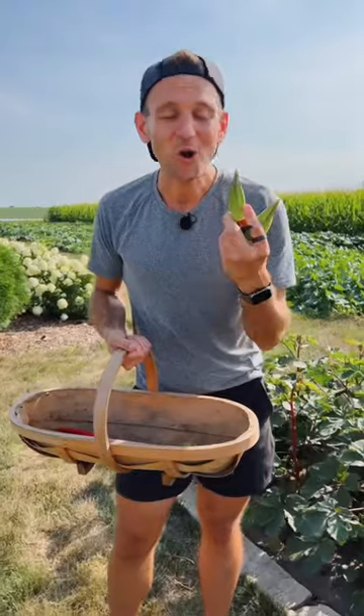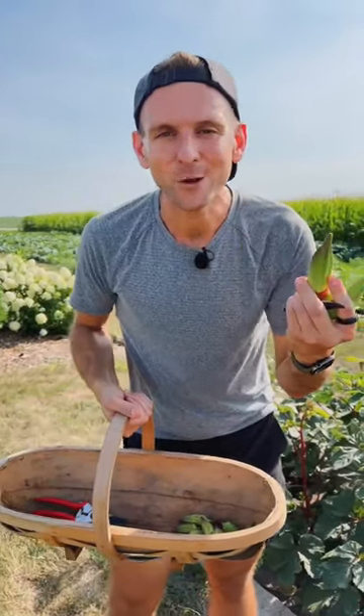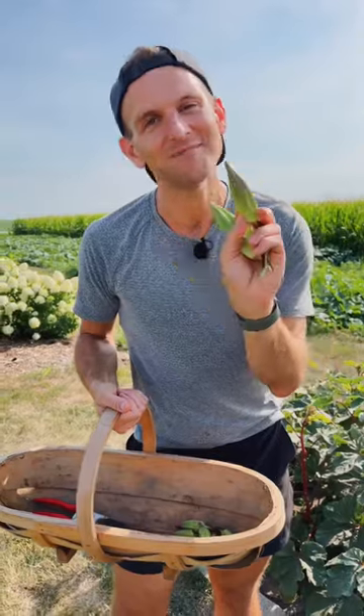Not only do they have a beautiful flower, okra is great — fried, pickled, even roasted. So many uses, beautiful plant, and fun to grow.